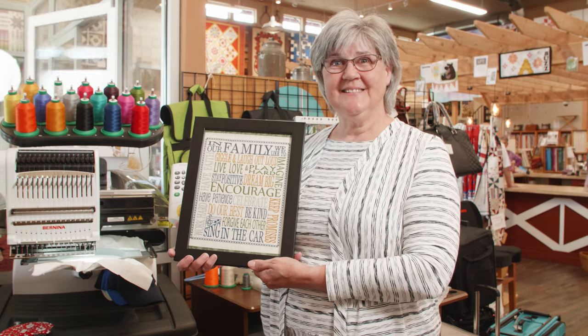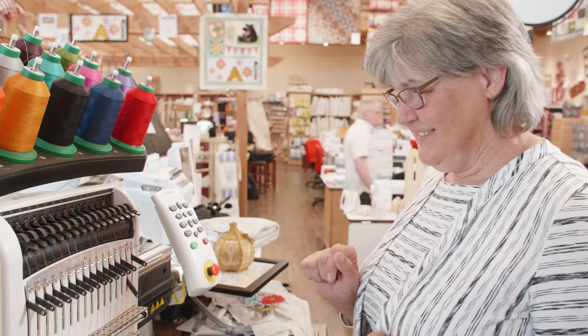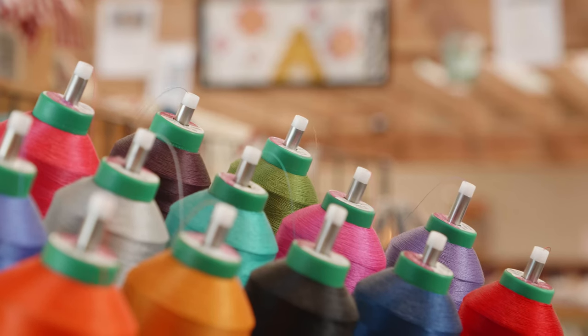I'm Leanne and this is my Quilting Bee Show and Tell. This is the Bernini E16 and it's an industrial embroidery machine. It has 16 colors so I don't have to continually do color changes.